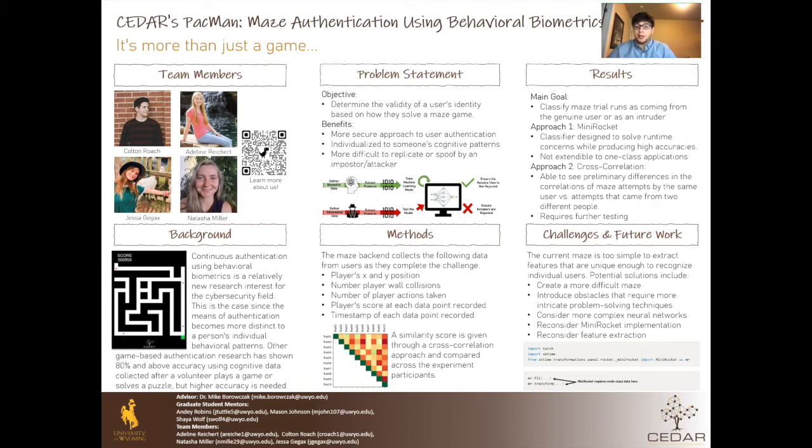The picture below illustrates the idea of the project. We gather genuine user biometric data and adversarial data, and we process it. Then the model is trained and tested using the data. Finally, we can determine the identity of a user based on the model.